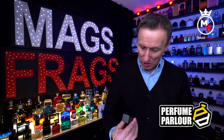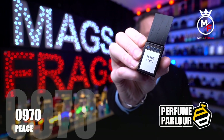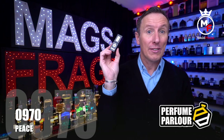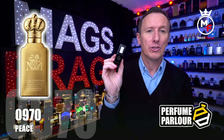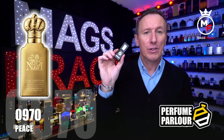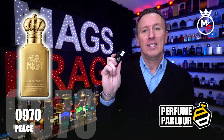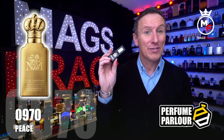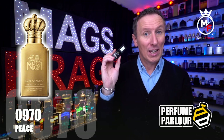Next up we have one called Peace for Men and the perfume parlour code on this one is 0970. This is a copy of Clive Christian's No. 1, the masculine version — they do a masculine and a feminine version. The top notes are nutmeg, cardamom, grapefruit, mandarin orange, lime, artemisia, caraway and paprika. In the mid we've got ylang ylang, iris, jasmine, rose, lily of the valley and heliotrope, and in the base there's tonka bean, vanilla and vetiver.